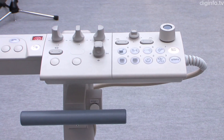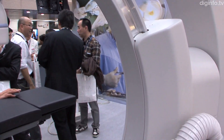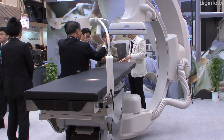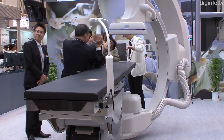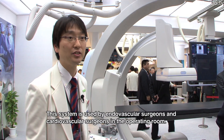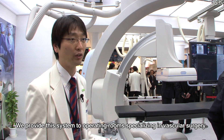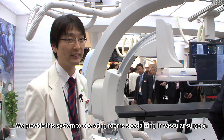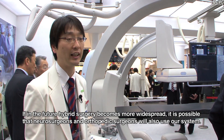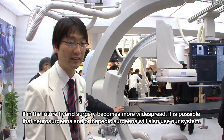This system combines a catheterization table suitable for hybrid therapy with a ceiling-mounted x-ray angiography system, so it can be used for procedures such as stenting and aortic aneurysm treatment.